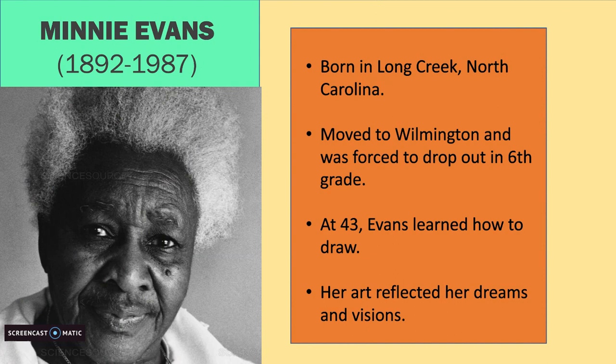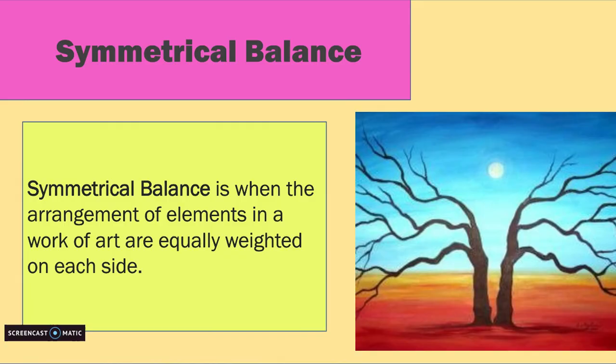She would use materials she had around, such as crayons, notebook paper, and colored pencils. Her work was mostly symmetrical and some included angels, rainbows, birds, flowers, and butterflies.